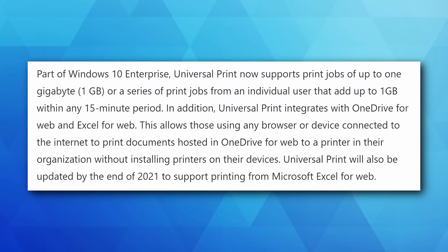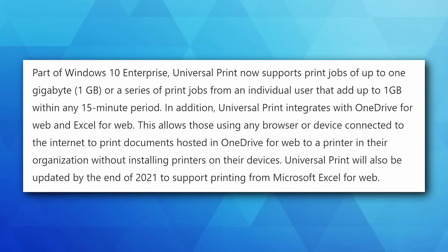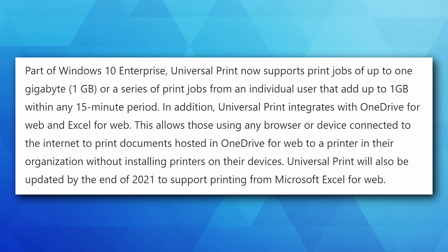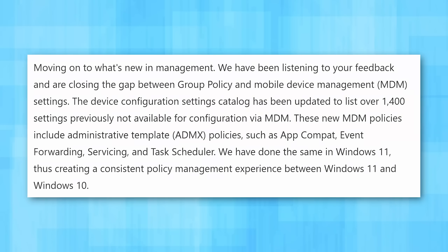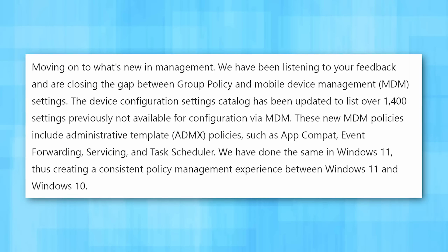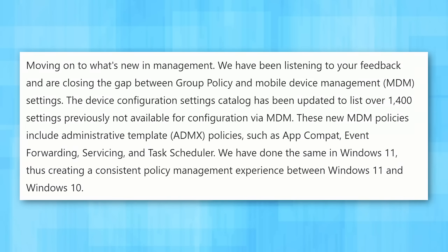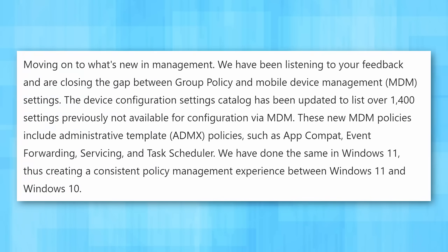Here's a change that might actually be relevant to you: Universal Print now supports print jobs of up to one gigabyte, or a series of print jobs from an individual user adding up to one gigabyte within any 15-minute period. That does apply to enterprise-level systems, but if your work uses Windows Enterprise products and Universal Print specifically, it might be easier to print massive documents now. Also, the mobile device management system now has over 1,400 settings that were previously not accessible, giving IT departments a lot more to work with.